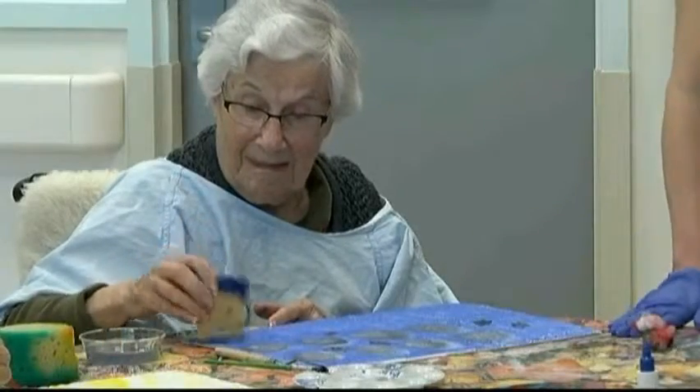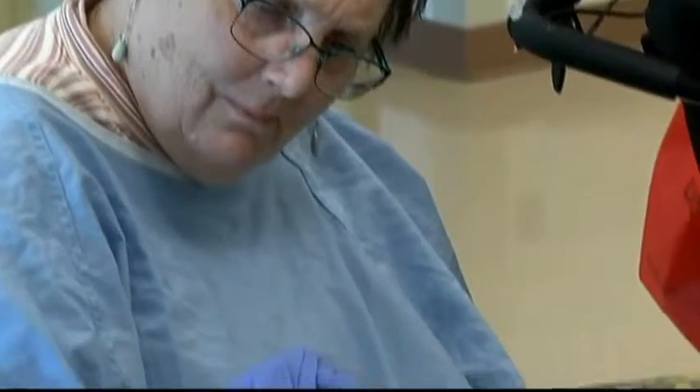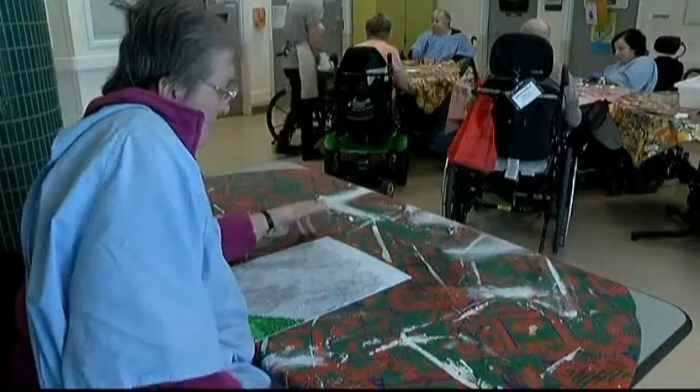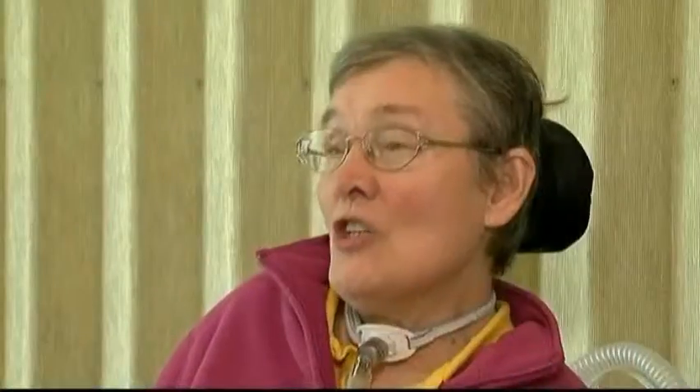This unique art therapy program offers extended care residents at Victoria's Aberdeen Hospital a chance to create art in various forms. We get to try a variety of art mediums, and some I like, some I wouldn't do again.